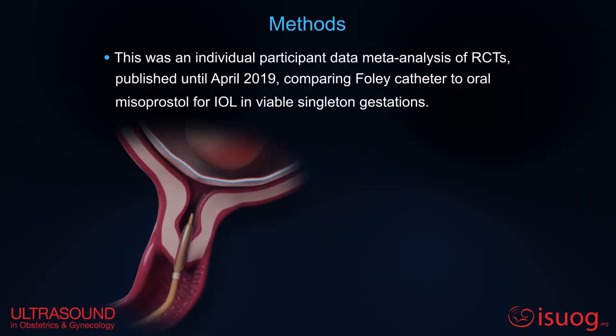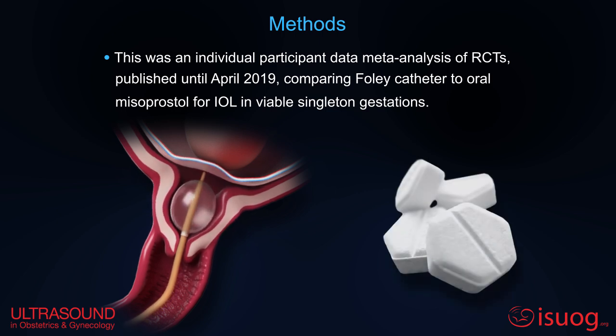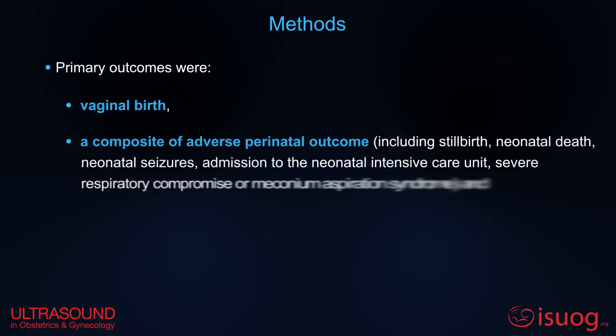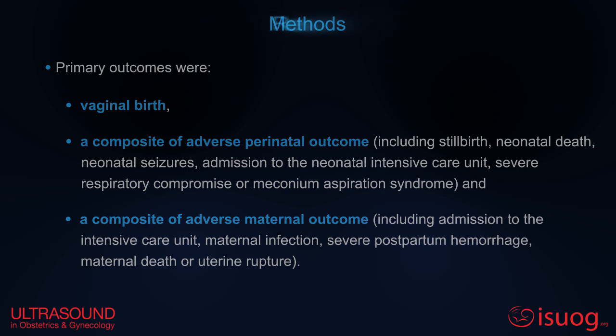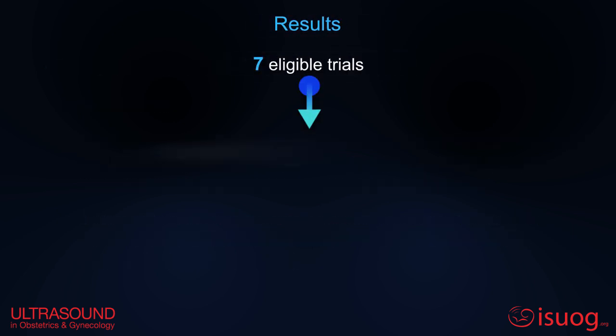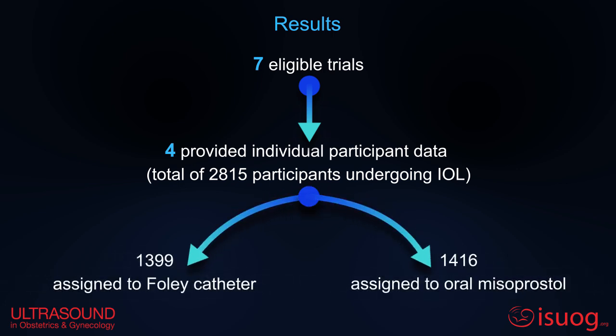This was an individual participant data meta-analysis of RCTs comparing Foley catheter to oral misoprostol for IOL in viable singleton gestations. Primary outcomes were vaginal birth, a composite adverse perinatal outcome, and a composite adverse maternal outcome. Of the seven eligible trials, four provided individual participant data for a total of 2,815 participants.